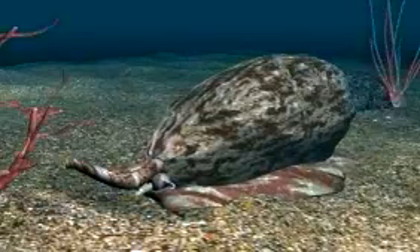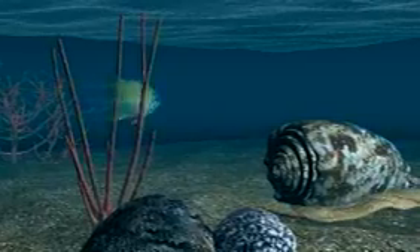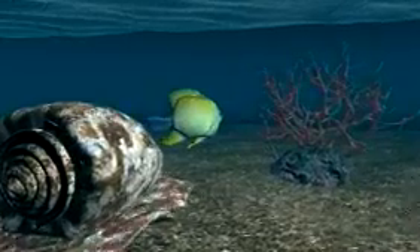In fish-eating species, the cone detects its prey using chemosensors in its siphon. Upon contact with the prey, the proboscis impales a harpoon-like tooth into any exposed tissue, injects the venom, and paralyzes its prey.